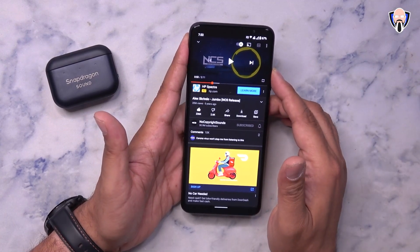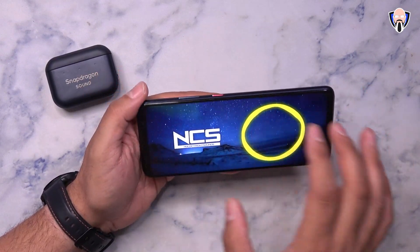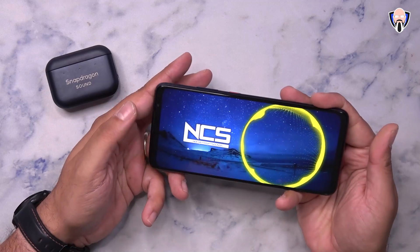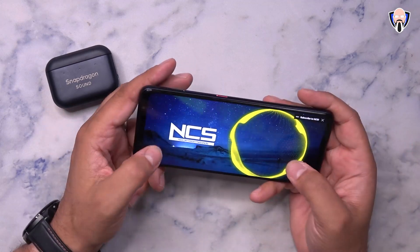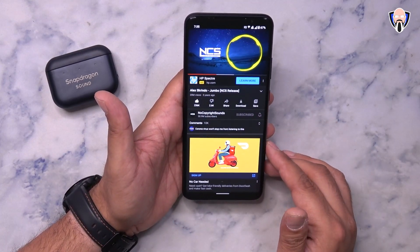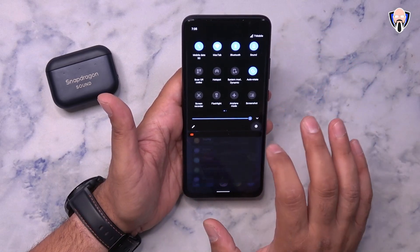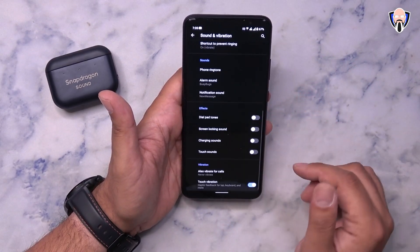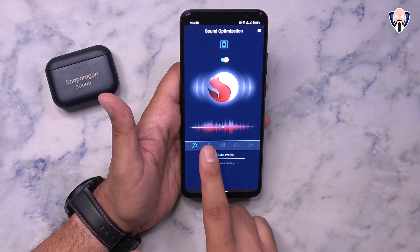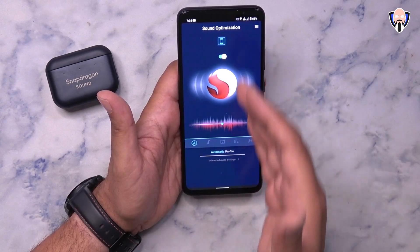Playing an Alex Skrindo NCS copyright-free track — it sounds great. You have the ability to customize the sound experience in Settings under Sound and Vibration, then Sound Optimization. By default you have the automatic profile, but you can switch to music, video, gaming, or speech. Those are all different profiles you can customize.